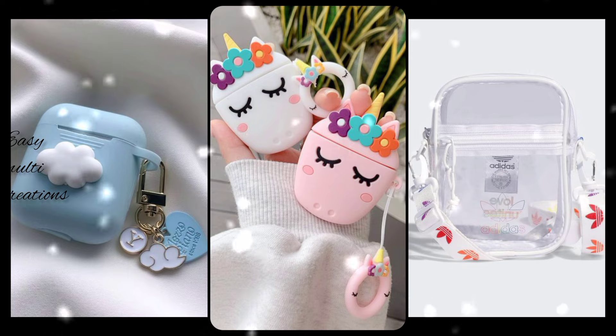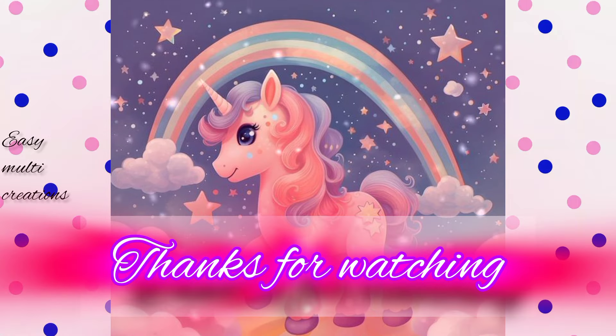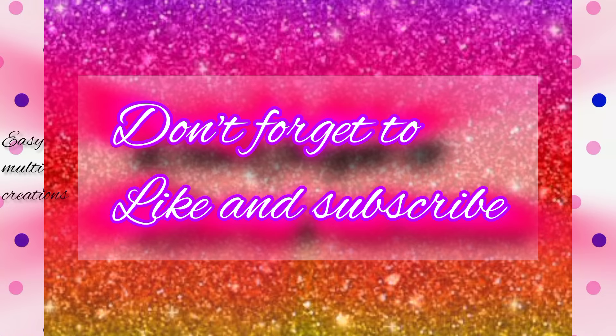Who likes earpods, guys? Thanks for watching! Don't forget to like and subscribe. Bye bye, take care!